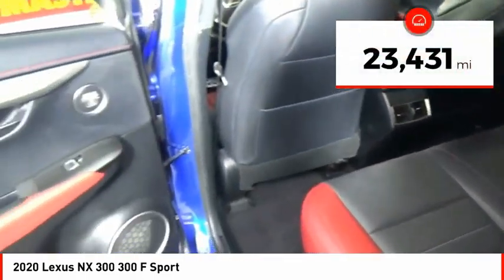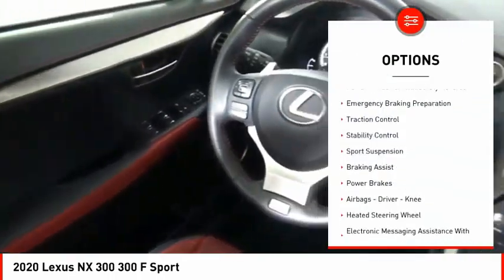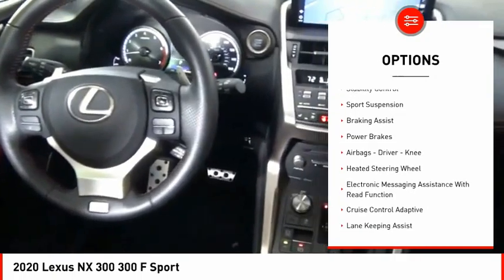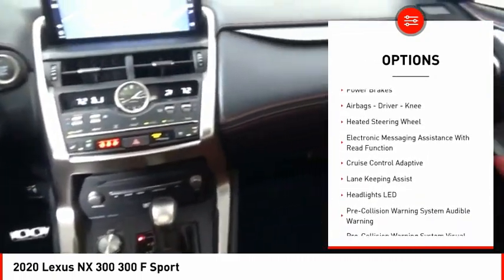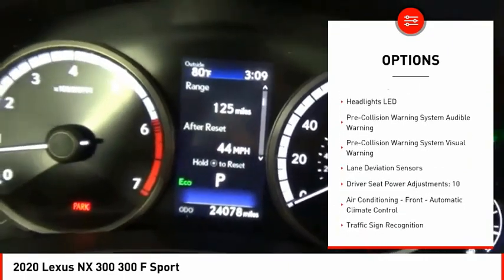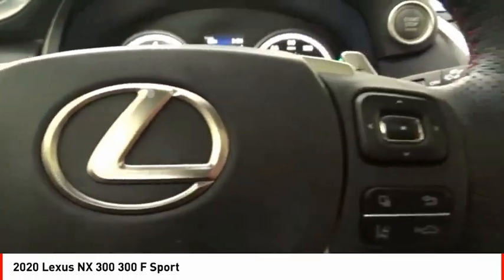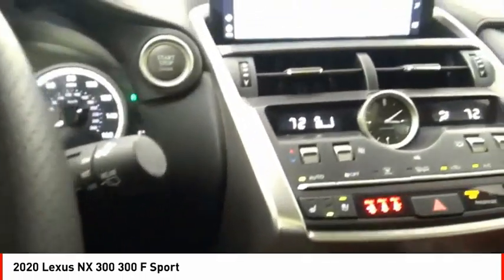This vehicle has less than 25,000 miles. Here are some of this vehicle's great options: Power Windows with Safety Reverse, Emergency Braking Preparation, Traction Control, Stability Control, Sport Suspension, Braking Assist, Power Brakes, Airbags, Driver Knee, Heated Steering Wheel, and Electronic Messaging Assistance with Read Function.